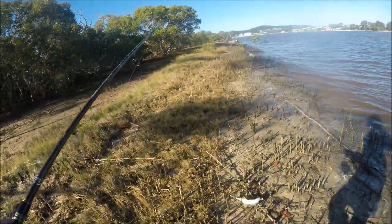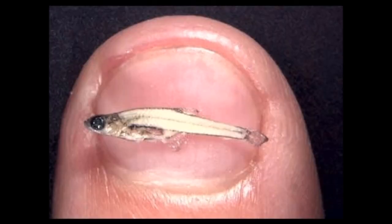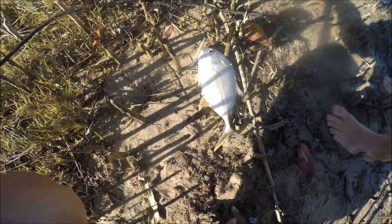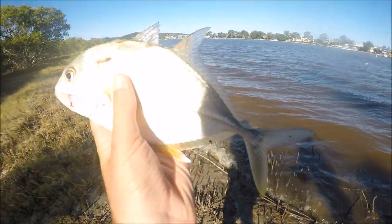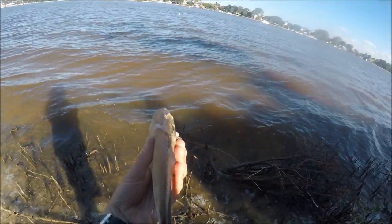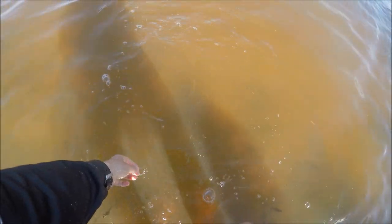Nice little one! Look at this dude - we'll get the release of this little fella. So guys, look at this beautiful fish - a little tiny Giant Trevally. We'll get the release of him. Off he goes!